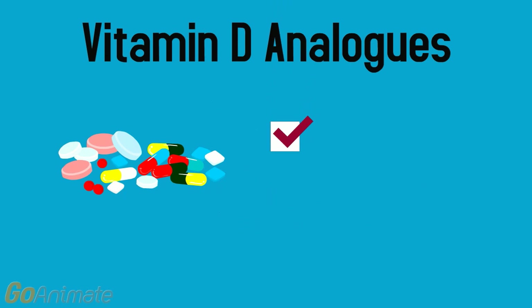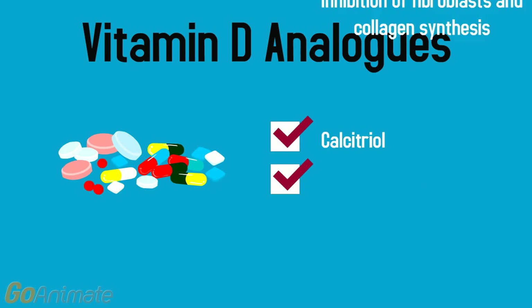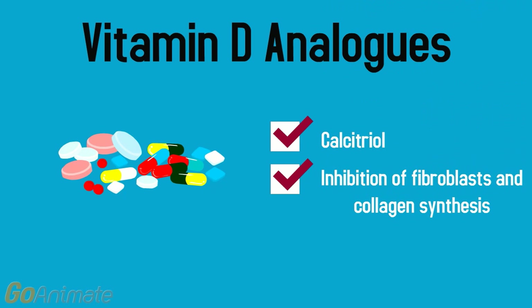Lastly, vitamin D analogues such as calcitriol, when taken orally, have been shown to inhibit fibroblast proliferation and collagen synthesis, and have also been shown to have immunoregulatory properties.